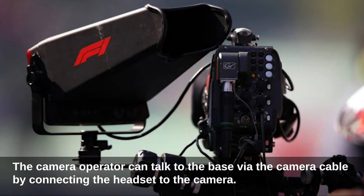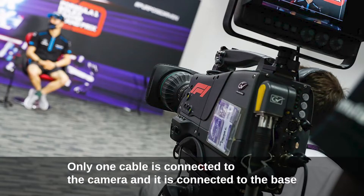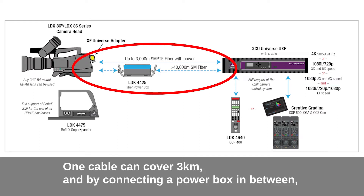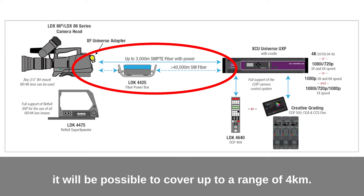The camera operator can talk to the base via the camera cable by connecting the headset to the camera. Only one cable is connected to the camera and it runs all the way to the base. One cable can cover 3 km, and by connecting a power box in between, it is possible to extend coverage up to 4 km.